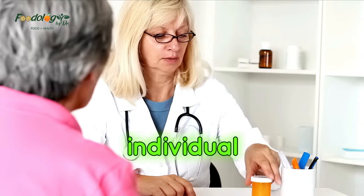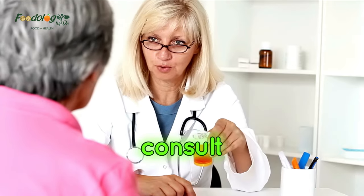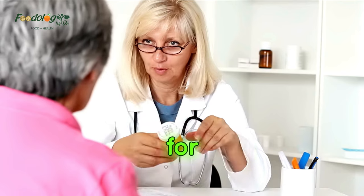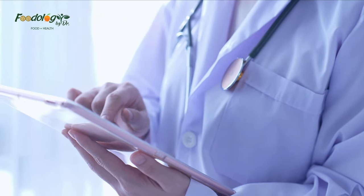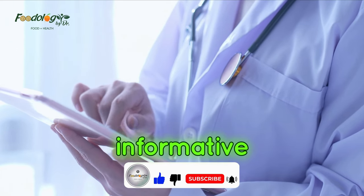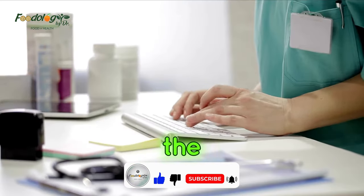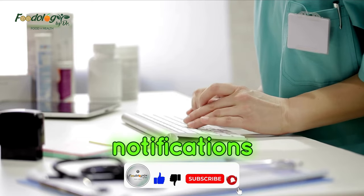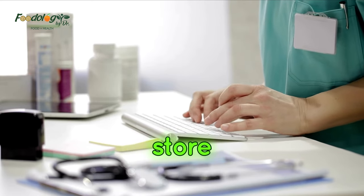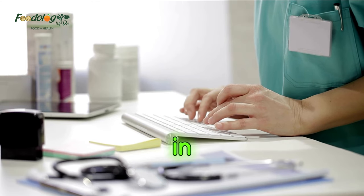Because of unique individual needs, the listener should consult their physician to determine the appropriateness of the information for the situation. Thanks for visiting our channel. You can like, subscribe, comment, and share if you found our videos informative and beneficial. Press the bell icon to get timely notifications of our uploaded videos. You can buy health and food products from our online store. The link is given in the description.